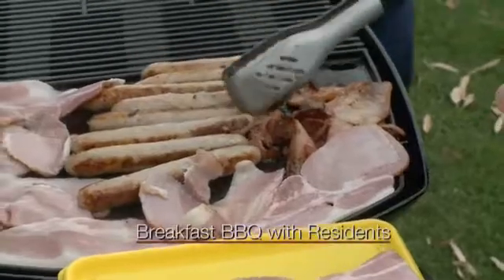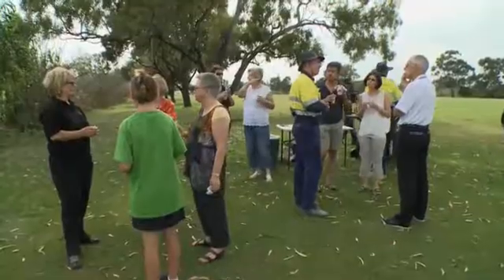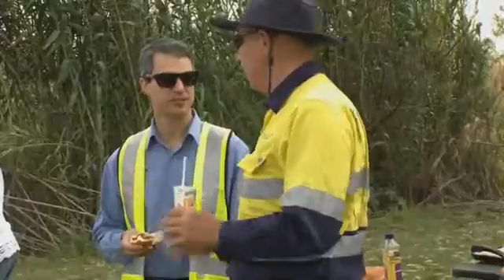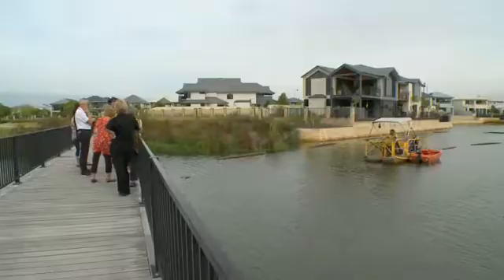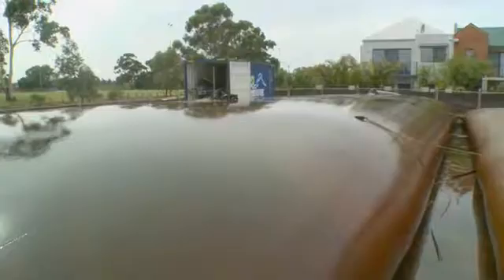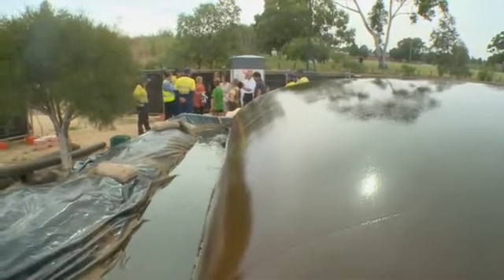The dredging has gone really well — we've achieved our requirements of deepening the basin. Apex has been great in liaising with local residents, and I think that's really helped get them on board. The contractor has certainly done his communication, and as it turns out they're ahead of schedule — they'll be out of the area sooner than we previously expected.